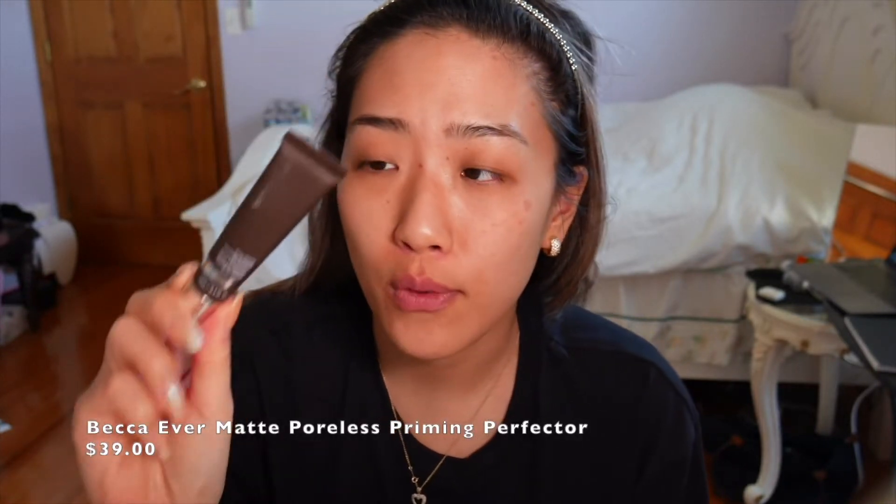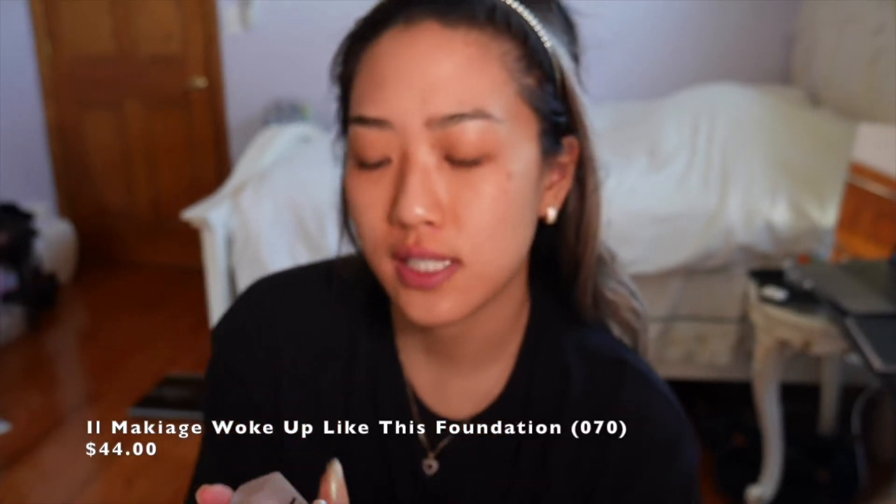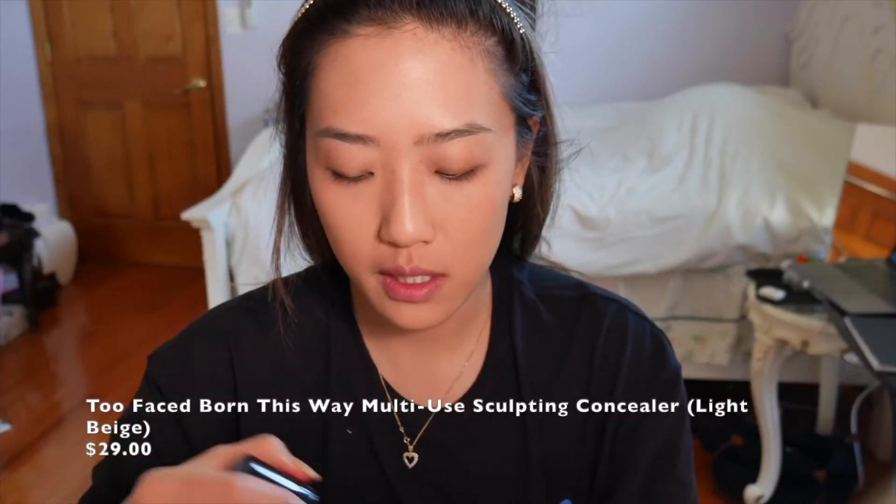I prime my face with the Becca Ever-Matte Poreless Priming Perfecter to fill my pores. Then I'm going in with the il Maquillage Woke Up Like This Foundation in shade 70. This is my favorite foundation because every time I wear it, everyone asks what I'm wearing on my skin. I didn't like how it looked at first, but since everyone started complimenting me I love it — and at the end of the night it still looks flawless, not caked up. Then I take the Too Faced One Spray Concealer in Light Beige to conceal my under eyes and balance everything out.